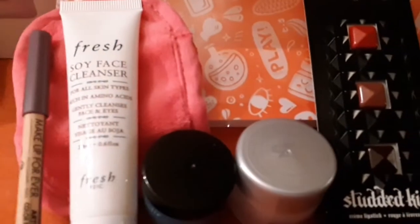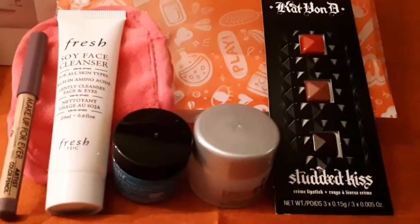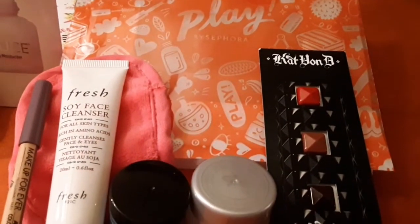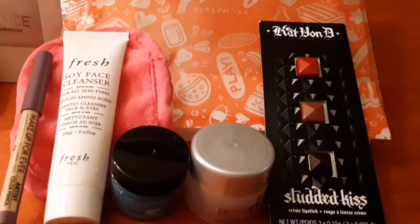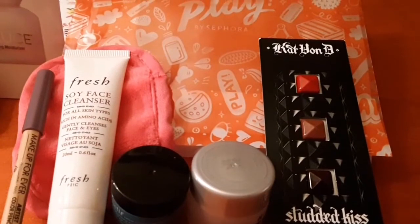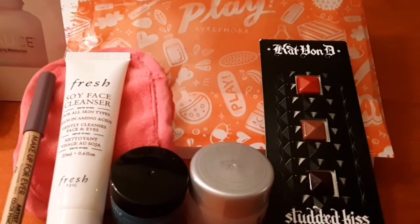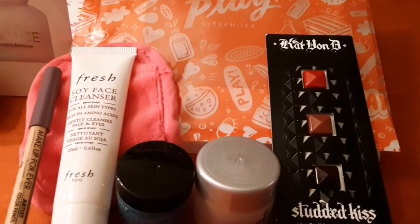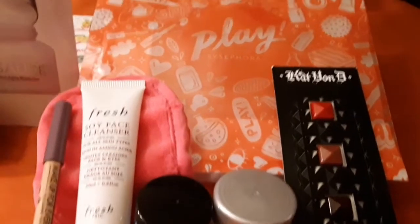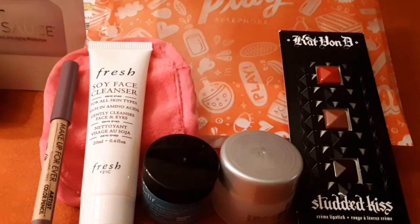So yeah, these are all the items that I received in my Play by Sephora box. Please give this video a thumbs up — I would really appreciate it — or subscribe. Thank you again for watching. Bye!